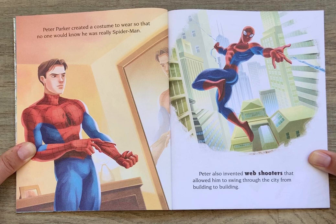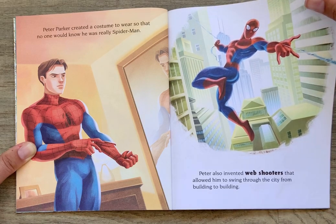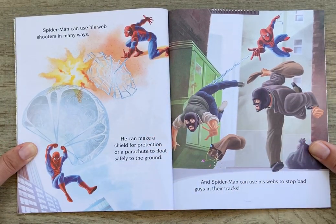Peter Parker created a costume to wear so that no one would know he was really Spider-Man. Peter also invented web shooters that allowed him to swing through the city from building to building. Spider-Man can use his web shooters in many ways — he can make a shield for protection or a parachute to float safely to the ground, and he can use his webs to stop bad guys in their tracks.